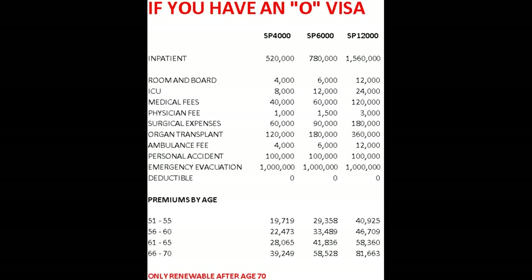Look at the premiums: for ages 51 to 55, it's 40,925 baht per year. Ages 56 to 60, 46,709 baht per year. Ages 61 to 65, 58,360 baht per year. Ages 66 to 70, 81,663 baht per year. And once again, this policy is only renewable after age 70.